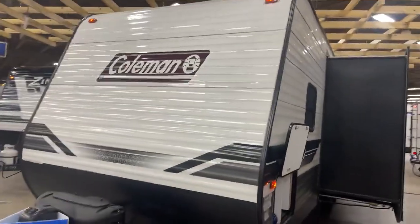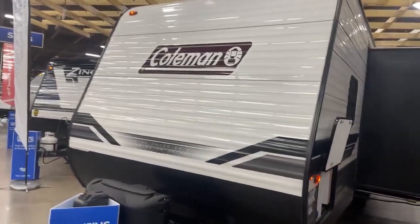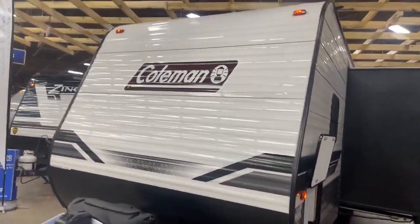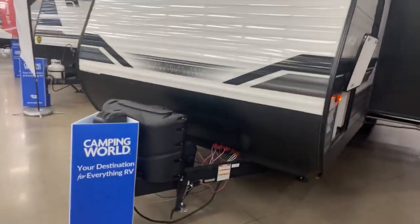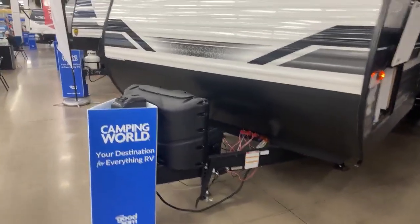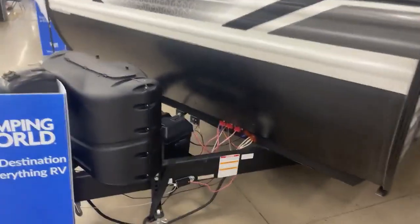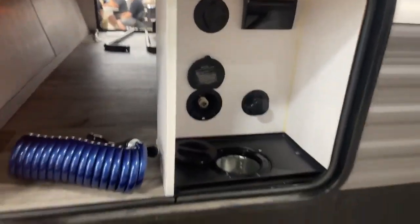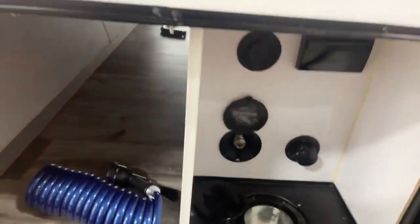Here we are on the outside of your 2022 — technically it's used, but you get the idea. It's the 263BH Coleman Lantern. It does have the power jack in the front, 220-pound LPs, battery right there, and solar panel hookup down below. Nice pass-through storage with the docking station, which is awesome. Everything comes up through there, and you can hook up your water and everything right there.